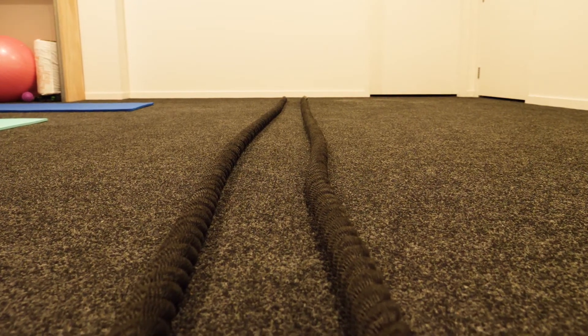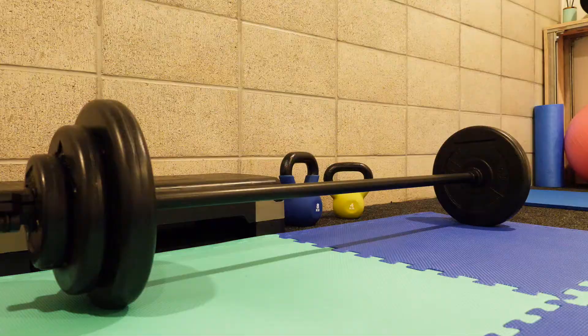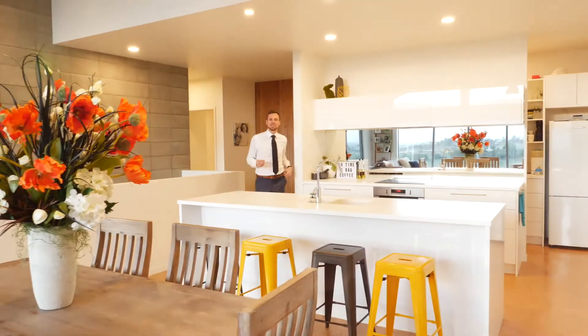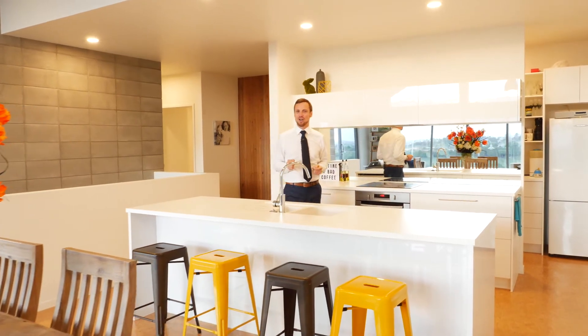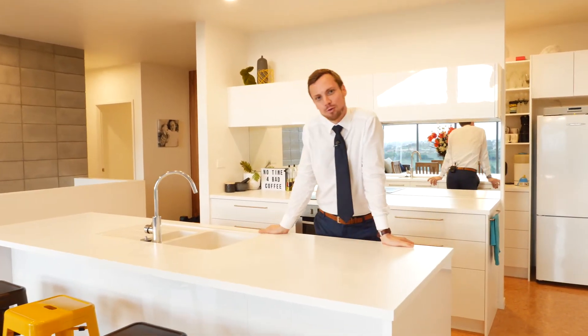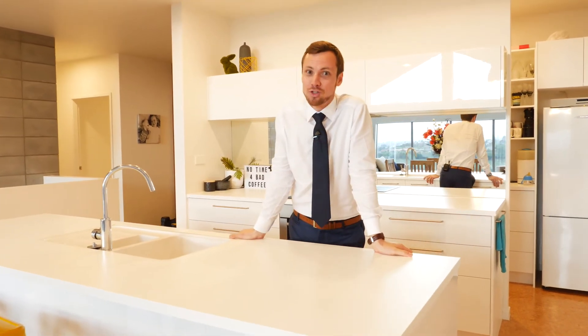Photography studio, games room, or just a perfect place to shut the teenagers in while you're hosting guests upstairs. There's so much functionality and style packed into one home here. Once again, I'm Cameron MacNeill from Oliver Road and I can't wait to show you through.